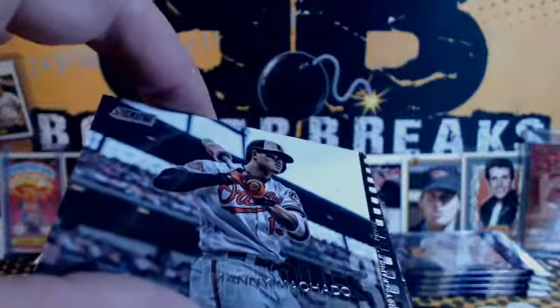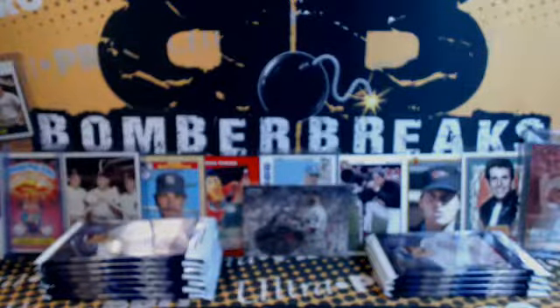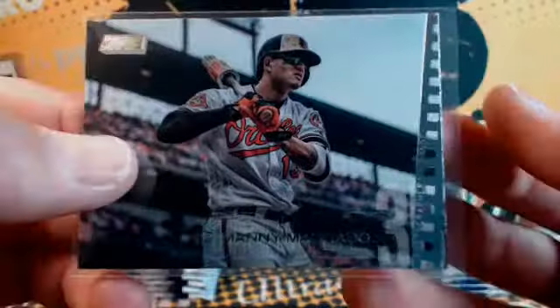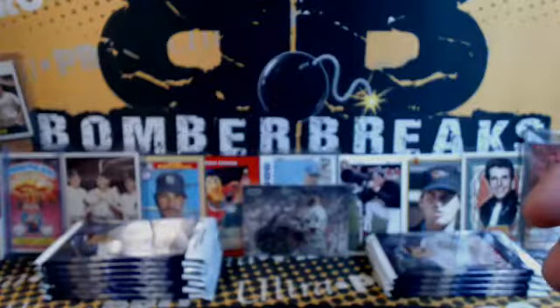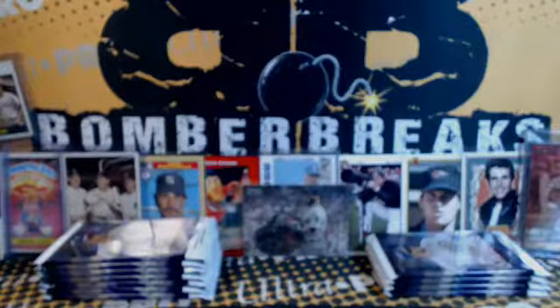We got one of these guys — photo. Photographer's proof — Manny Machado, for the Orioles. Rich or More. Awesome — those are tough pulls too.